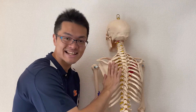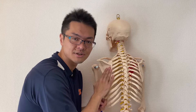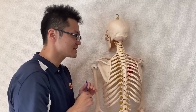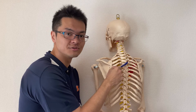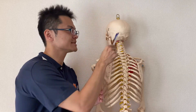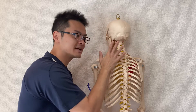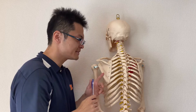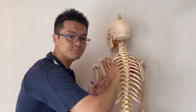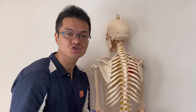If the scapula cannot glide on the ribcage, it can be a problem — it can inhibit movement of the scapula. One reason for this is tight shoulder girdle muscles. For example, the rhomboid brings the scapula toward the thoracic spine, and if the trapezius gets tight, it will bring the scapula up and fix it there. In that case, the scapula cannot glide freely on the ribcage. So these shoulder girdle muscles should move freely.